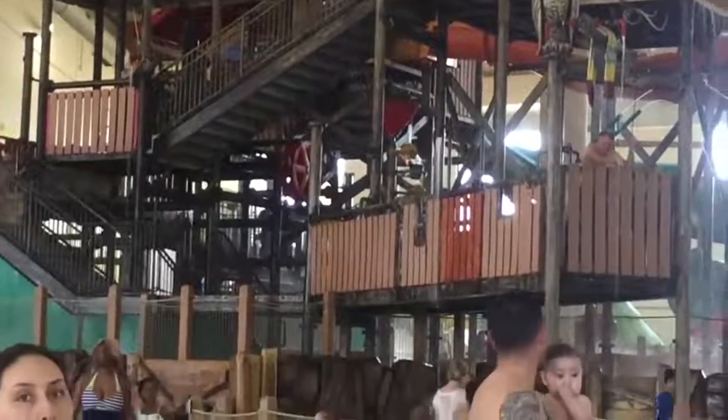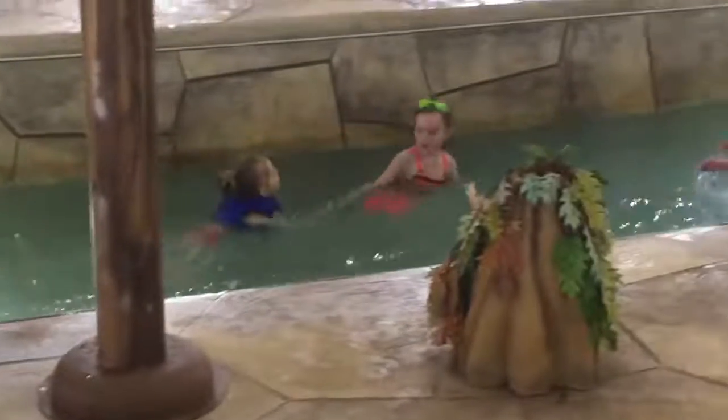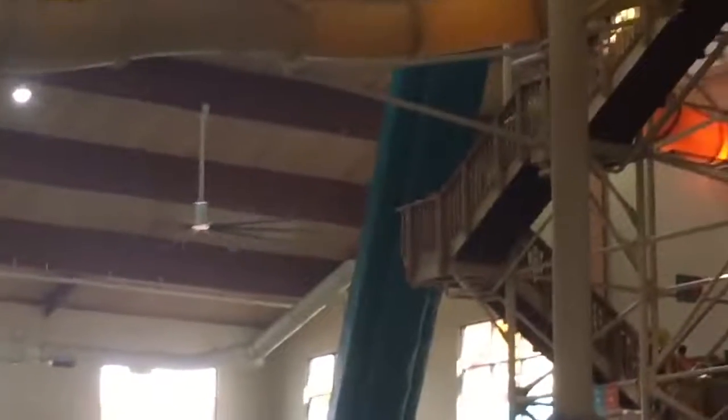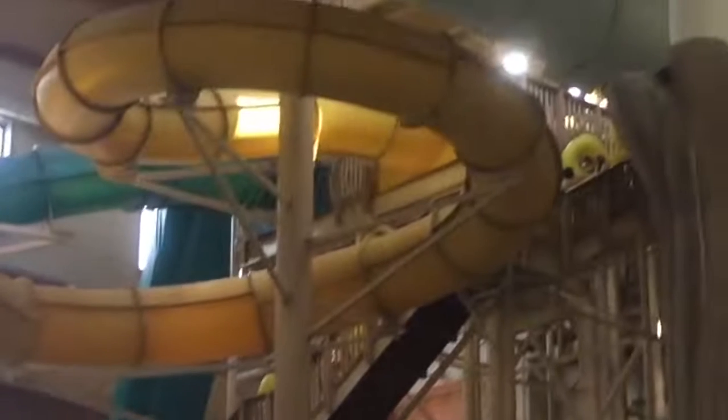This is one of the biggest indoor water parks I've ever seen. I love it because you don't have to put sunscreen on your kids when you're here. They have huge water slides for teenagers and for kids too — it really is perfect for all ages.